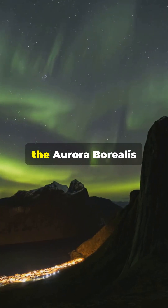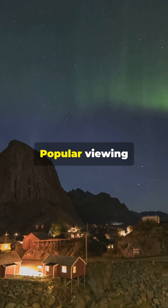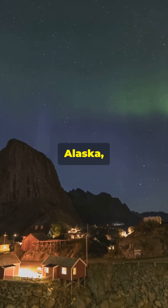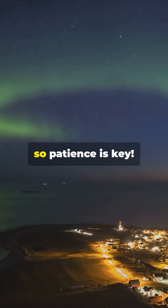The best time to catch a glimpse of the aurora borealis is during the winter months when nights are longest and skies are darkest. Popular viewing spots include Iceland, Alaska, Canada, and Norway. But remember, it's a natural phenomenon, so patience is key.